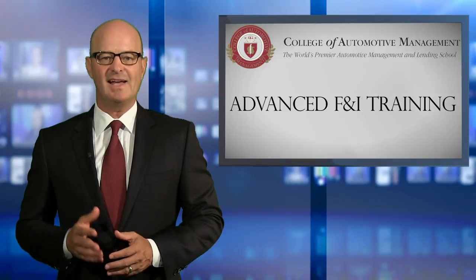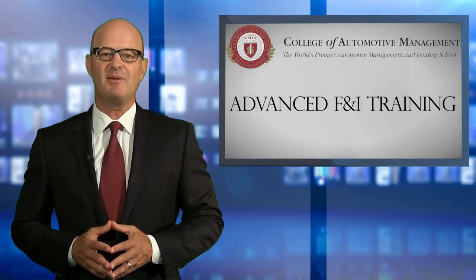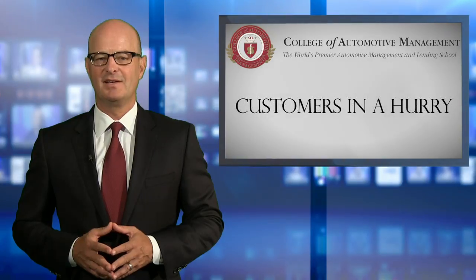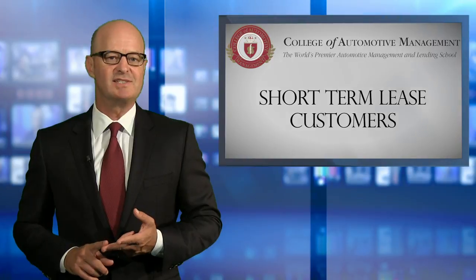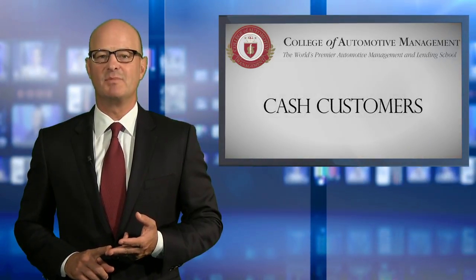We conducted a small poll and asked F&I managers what their most difficult situations were. The top answers included customers in the following categories: customers that were in a hurry that didn't want to hear a product presentation, short-term lease customers, and customers that wanted to pay cash or obtain funds from a third party.